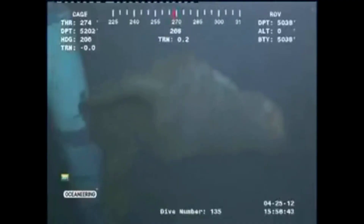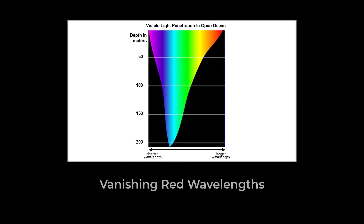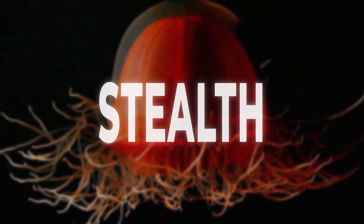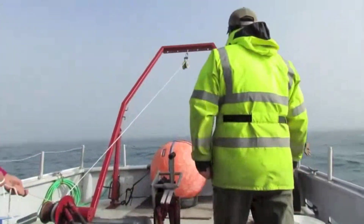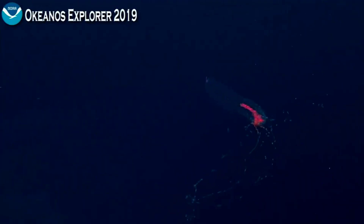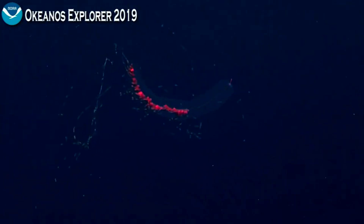The water pressure at that depth is absolutely insane, but the giant phantom jelly's gelatinous body just absorbs it like it is no big deal. When there is light, the giant phantom jelly appears a faded reddish-orange color, but at the depths where it normally lives, red light cannot penetrate, so it is basically invisible — the ultimate stealth predator. Scientists believe it may emit faint bioluminescence, possibly to communicate or confuse predators, but we are honestly not sure. Are they dangerous to humans? Technically no, since they do not have those classic stinging tentacles. But I am not exactly volunteering to swim next to a 33-foot-long ribbon monster in the pitch black abyss.